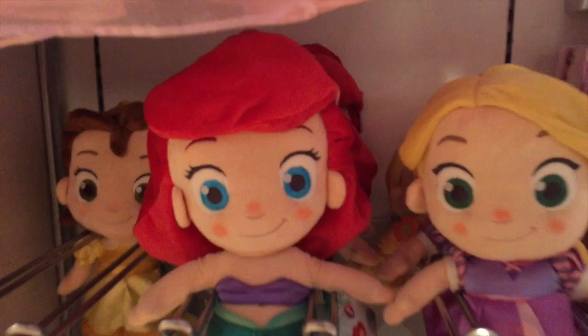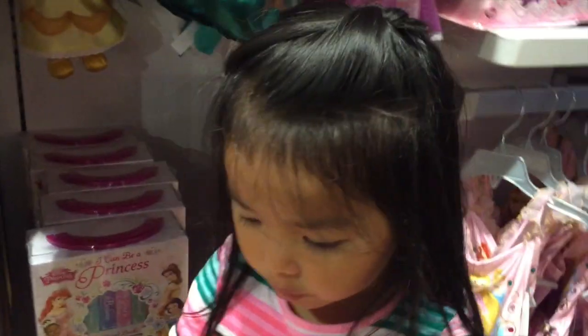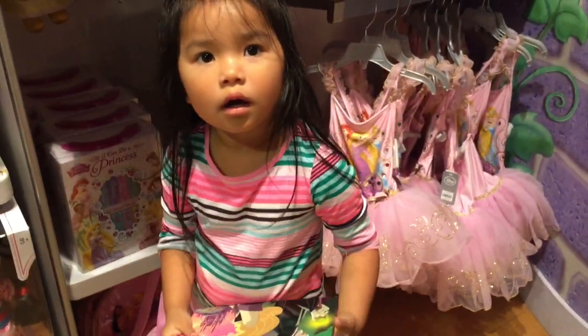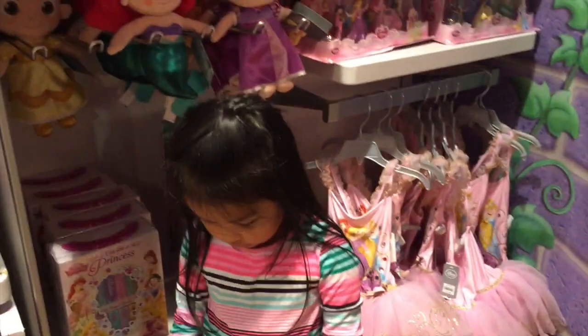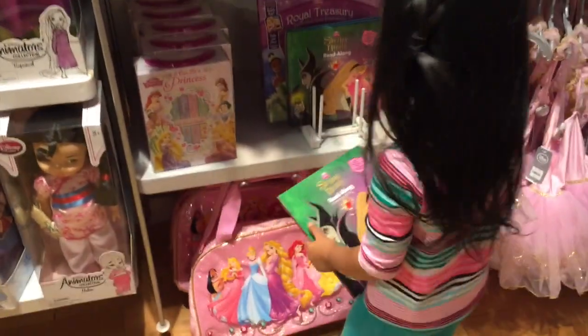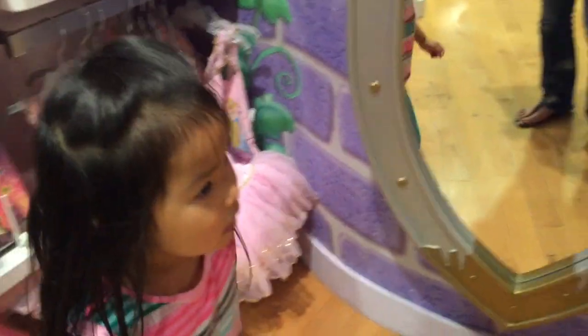And they have the baby plush dolls. Oh, my goodness. This is a book. I never read this book. I think we have that already at home. We don't have that. That's the same thing. Look at all that mini stuff. So cute.